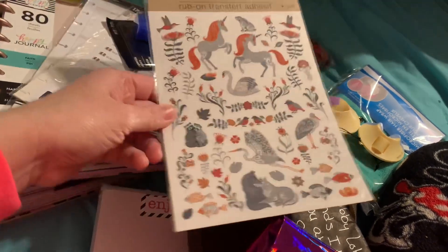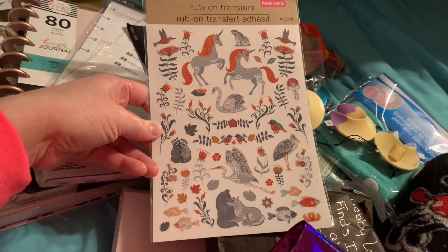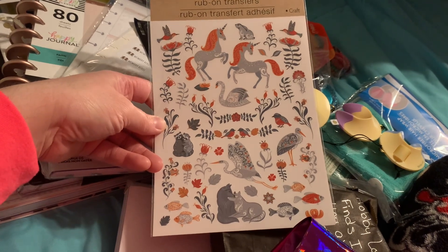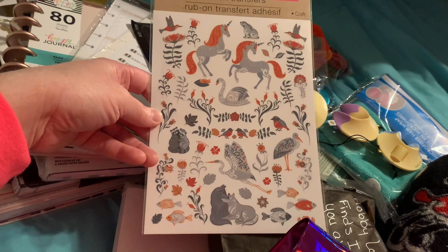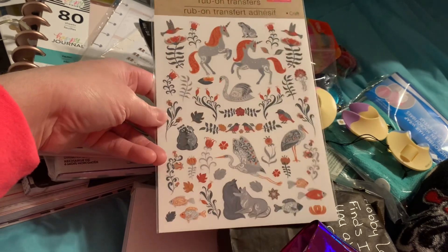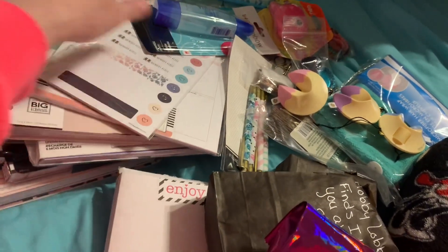And then we have this one — a rub-on transfer with all of these gorgeous little unicorns and little woodland creatures. That is so, so pretty. Magical. I love everything magical and mystical and fairy tale — it's just my thing.